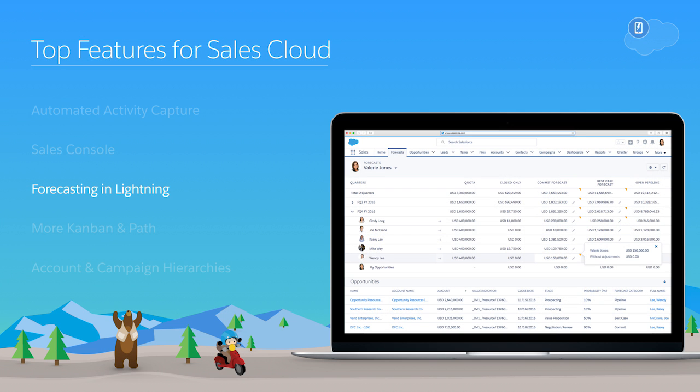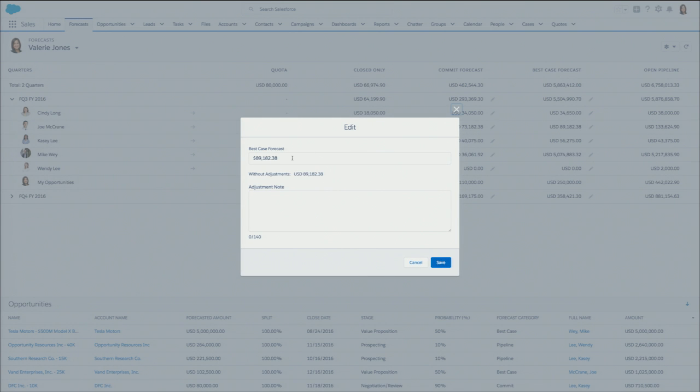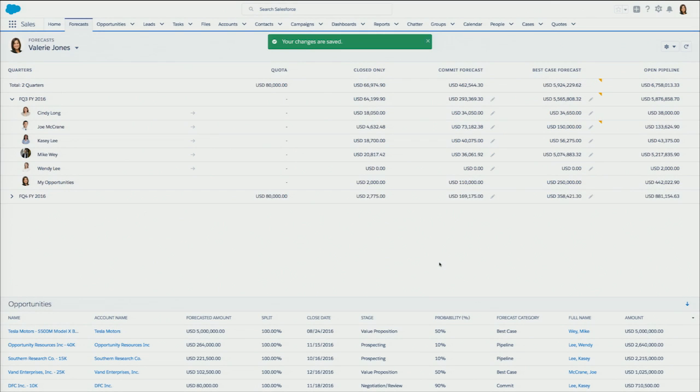It's the collaborative forecasting sales teams know and love, now in Lightning. Adjust expected pipeline categories and see those numbers roll up the sales hierarchy automatically so that the entire team is always on the same page. Plus, easily add commentary to those adjustments so everyone is aware of what to expect and why.